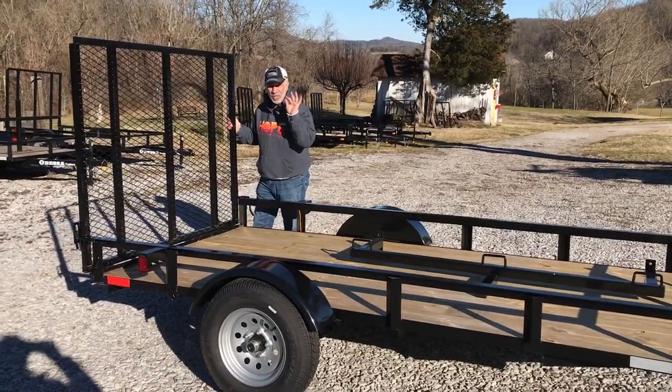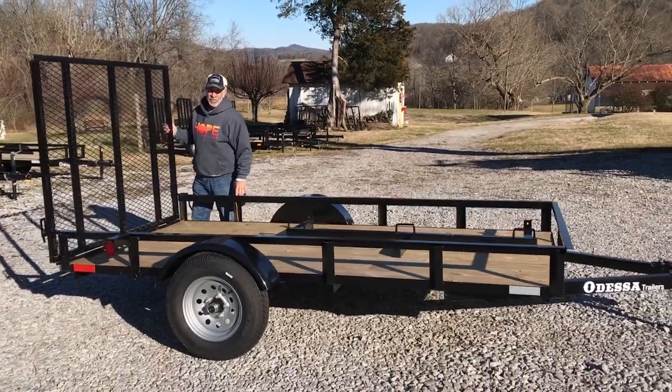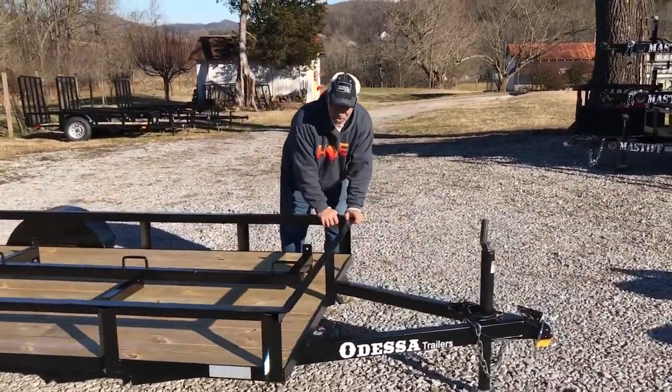Plus, kayak trailers are very, very light because they're not holding a lot of weight. This has a 3,500-pound axle that can hold quite a bit of weight. And as you can see, it's a pretty beefy little trailer — five by ten.